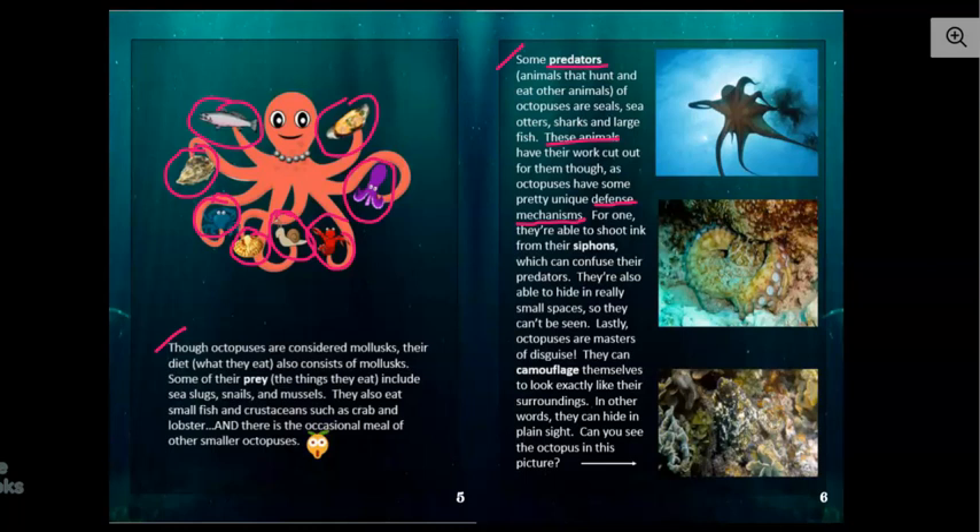For one, they're able to shoot ink from their siphons, which can confuse their predators. Later on in the book, I'm going to show you where the siphon is. I can see where that can confuse a predator — if you shoot a bunch of black ink out, the predator may not be able to even see the octopus anymore. They're also able to hide in really small spaces so they can't be seen, which makes sense because they're able to get into tiny jars.